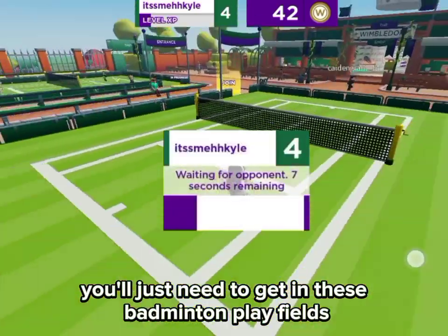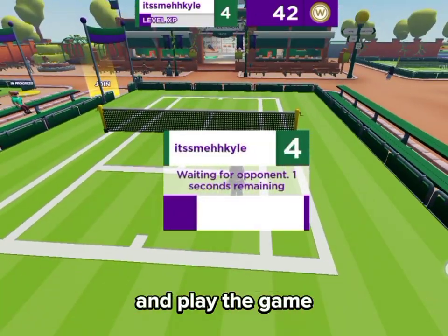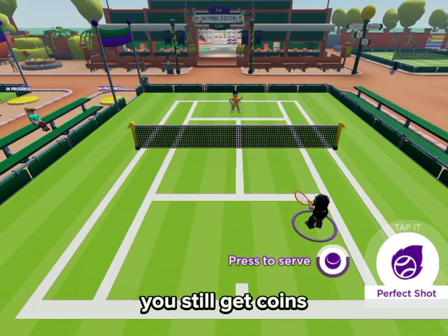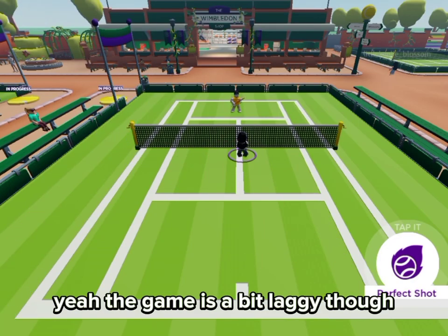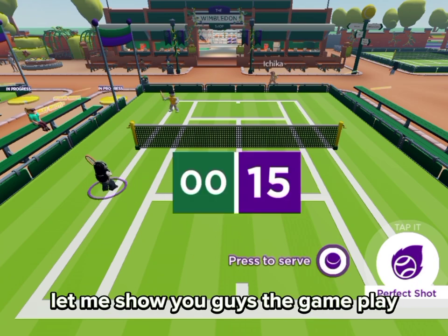You'll just need to get in these badminton play fields and play the game. If you don't win, you still get coins. If you do win, you get more coins. The game is a bit laggy though — let me show you guys the gameplay.